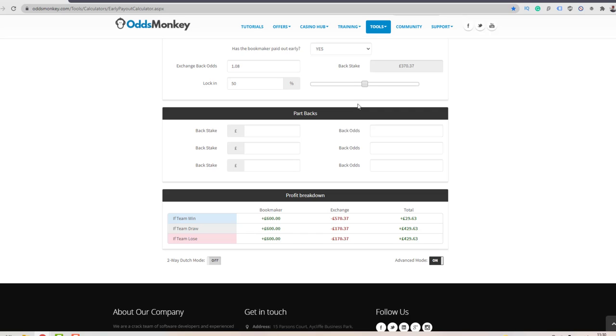If the team draw or lose, those would represent the full turnaround profit — in this case £429.63. You can change the custom cash out by moving the slider left and right. All the way right is 100% cash out, guaranteeing the whole profit. All the way left is the full turnaround profit. In the middle you get a small guaranteed profit even if the full turnaround doesn't occur, but the full turnaround profit is slightly reduced.